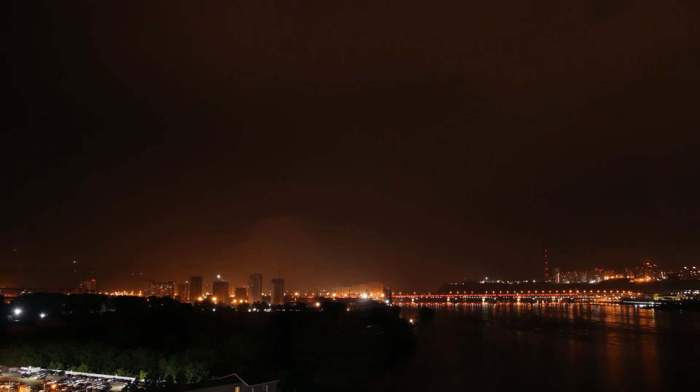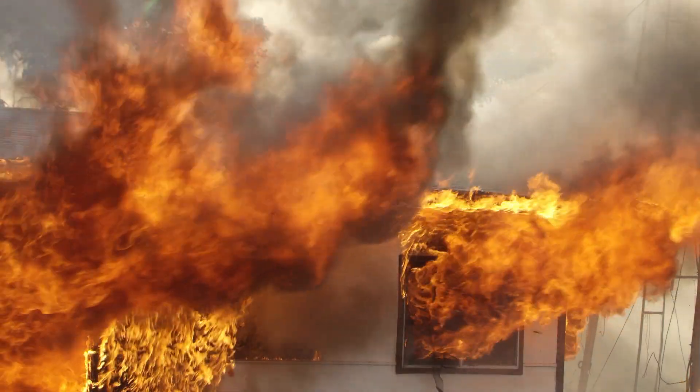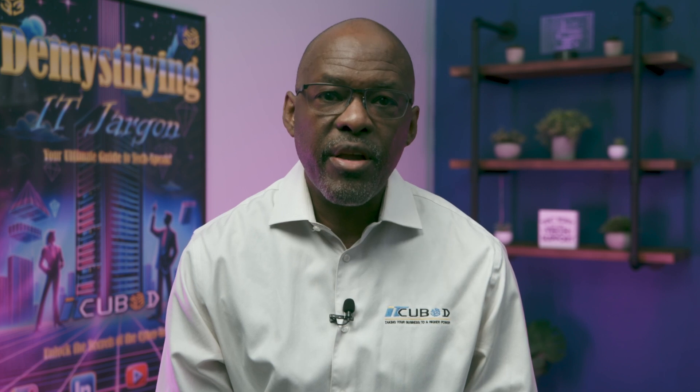IT emergencies can range from data breaches to natural disasters, each capable of disrupting your business operations, but with the right preparation, their impact can be significantly minimized. Have you experienced an IT emergency? Share your stories in the comments below on how your team handled it.